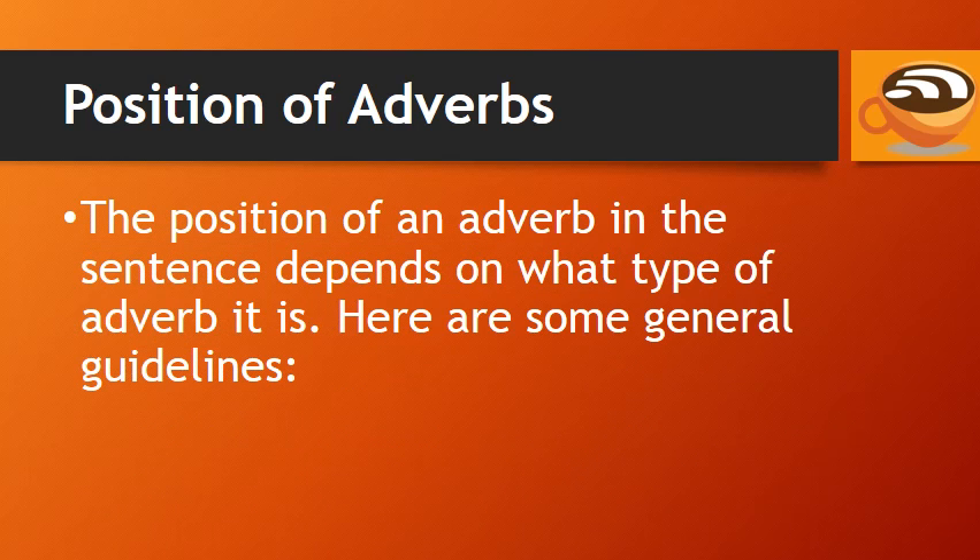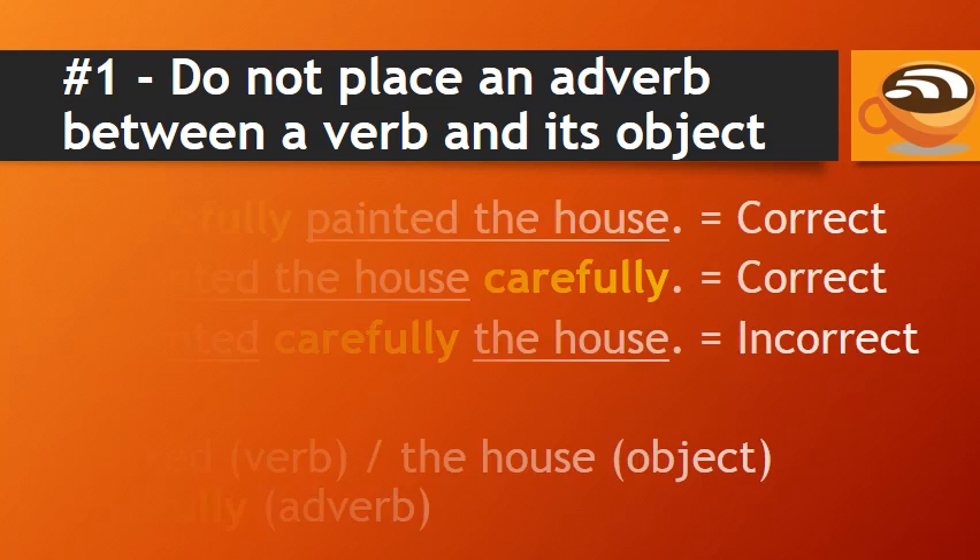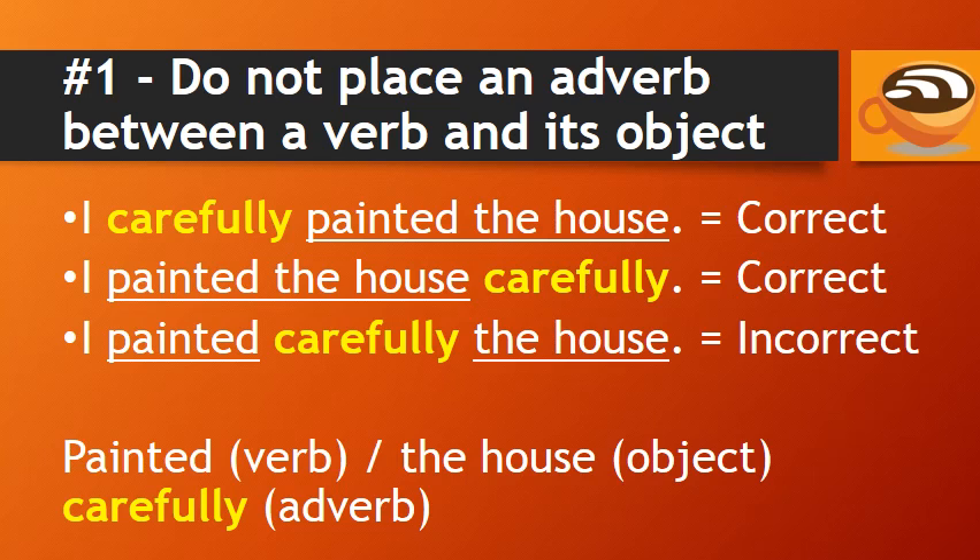The position of an adverb in the sentence depends on what type of adverb it is. Here are some general guidelines. Do not place an adverb between a verb and its object. For example, you can say 'I carefully painted the house,' or 'I painted the house carefully.' But don't say 'I painted carefully the house.' This is incorrect.